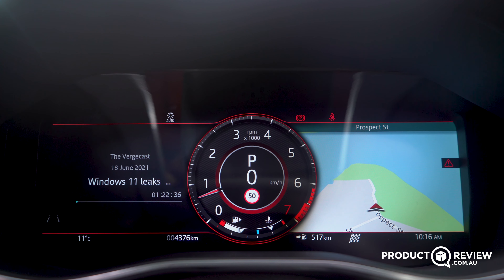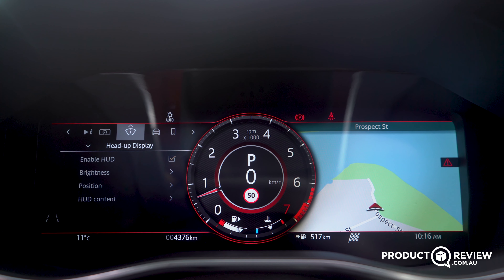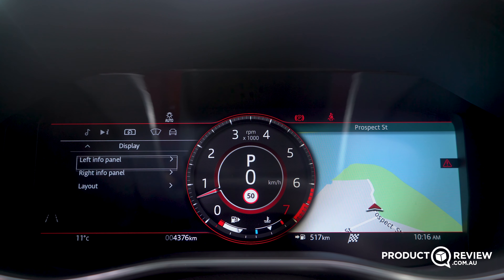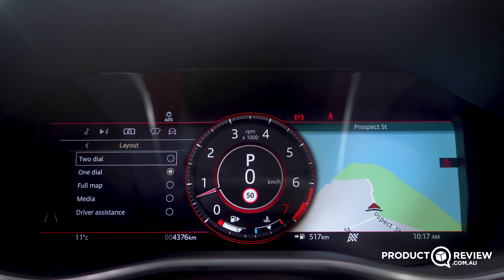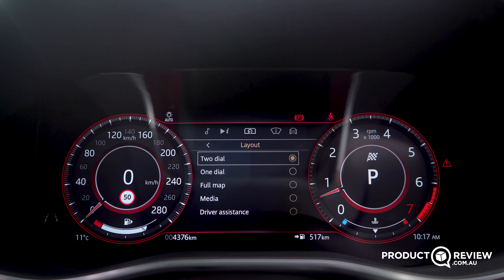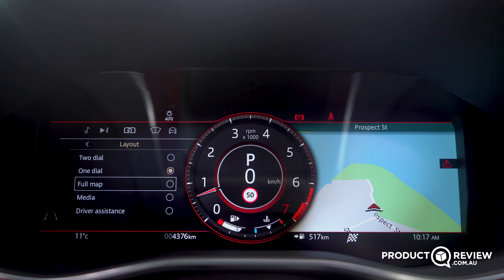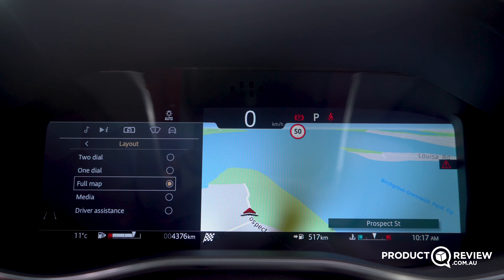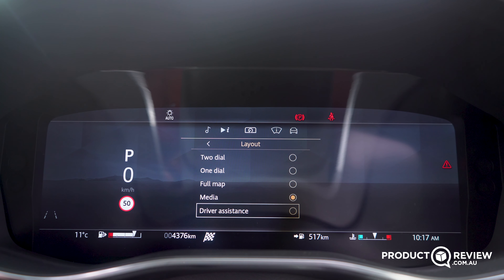In front of me I have Jaguar Land Rover's digital display, and it's fantastic — it's customizable and gives you information like maps. It will also tell you if there's a speed camera coming up, give you all your media information, and will even display artwork, which is kind of nice. You can have either two dials, no dials, or one dial — it is endlessly customizable. You can adjust the brightness, it's really easy to use, and it complements the center screen really nicely.